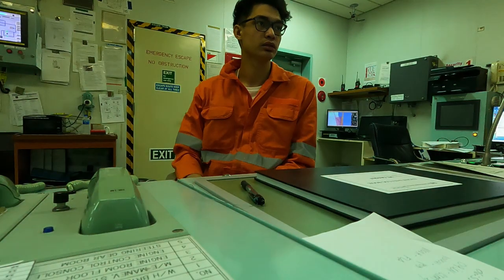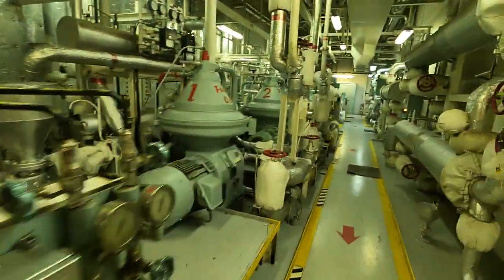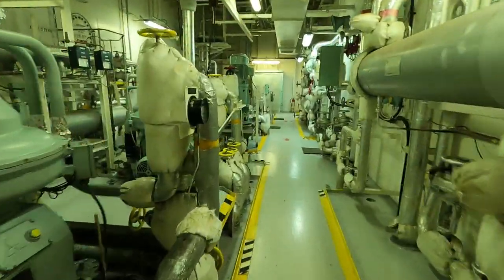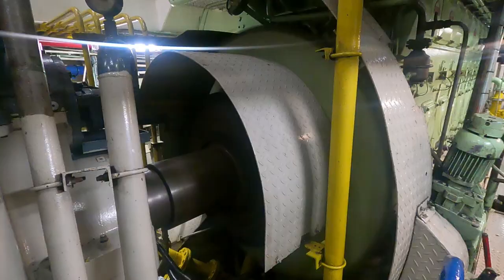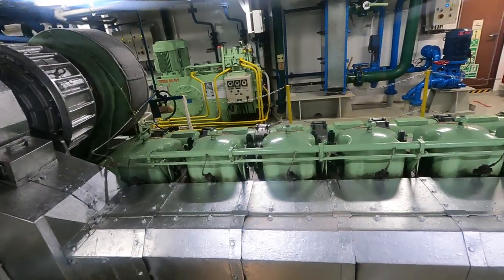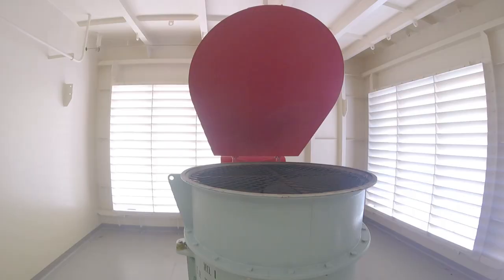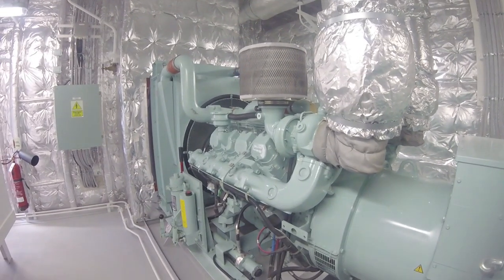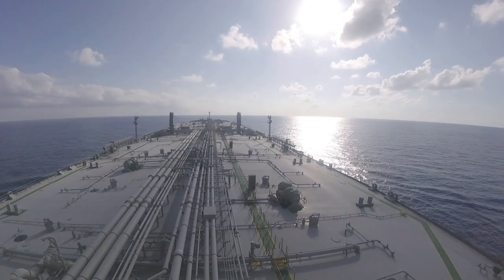Keeping an engineering watch has one goal: maintaining all necessary machineries so that the vessel can safely fulfill its duties of transporting cargo. May it be the continuous running of the main engine, or the efficient performance of cargo pumps, or the reliability of alarm and safety systems. Keeping an engineering watch means keeping a ship seaworthy.